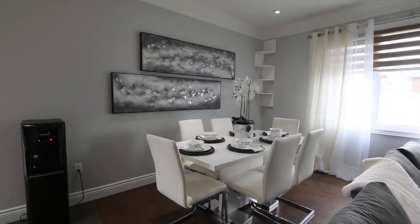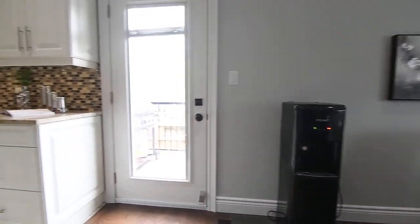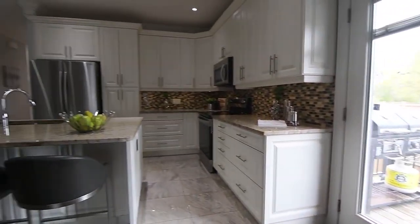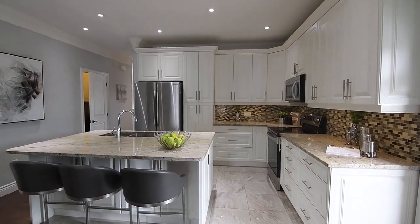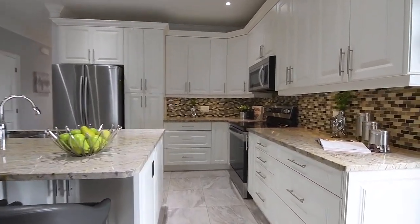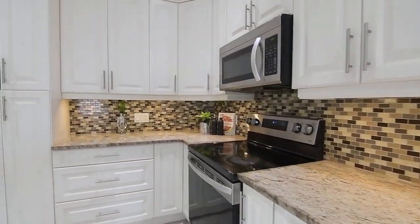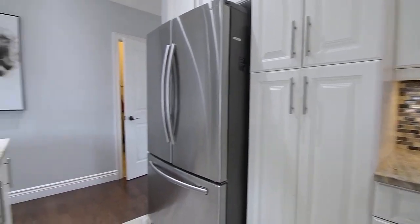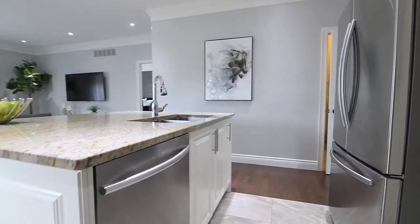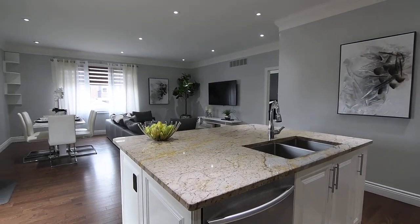A light color palette combined with earthen tones and stainless steel envelops the gourmet kitchen with classic elegance. This functional workspace showcases upgraded tiled flooring, cabinetry with extended height uppers, crown moldings and valence lighting, granite countertops and mosaic glass tile backsplashes, stainless steel appliances and a double undermount sink, as well as a large center island with breakfast seating.